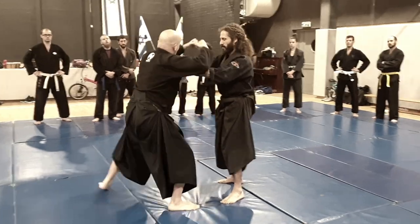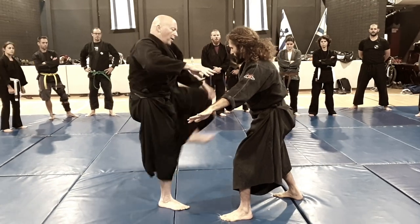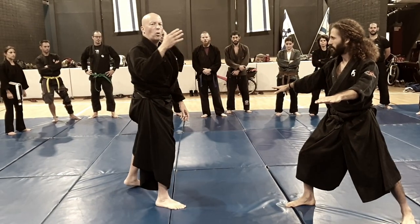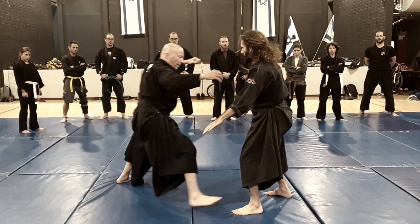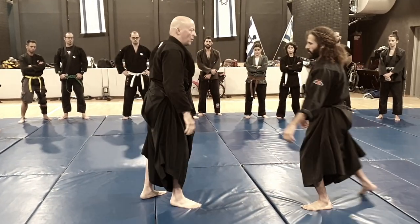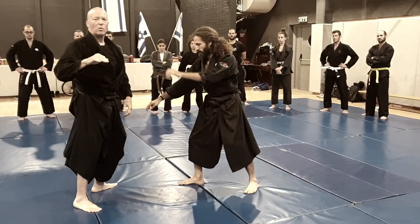Now, after I open the distance — if here I'm back — I can return with the kick, or any punch that closes the distance. Going forward is also good.